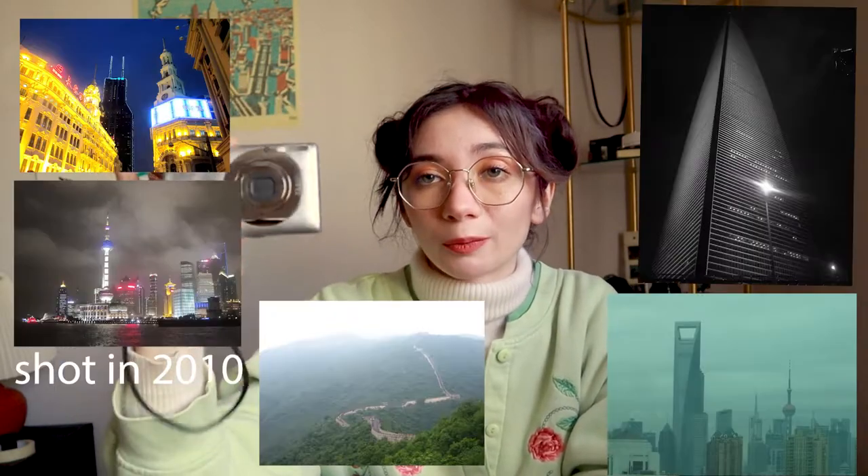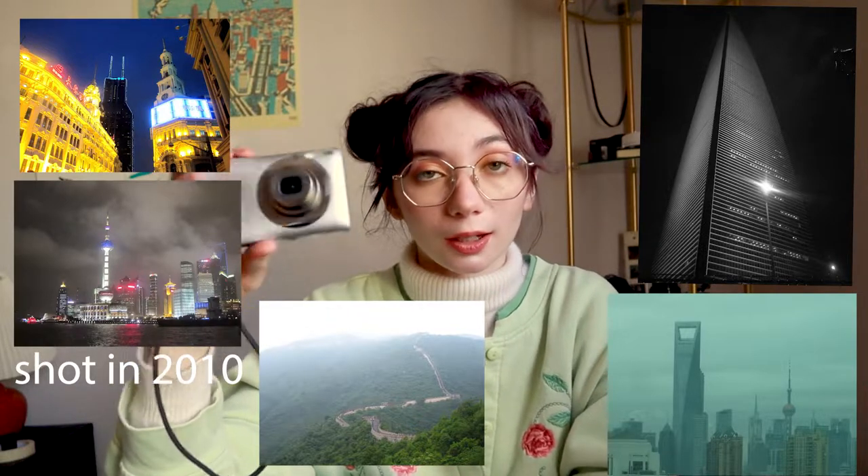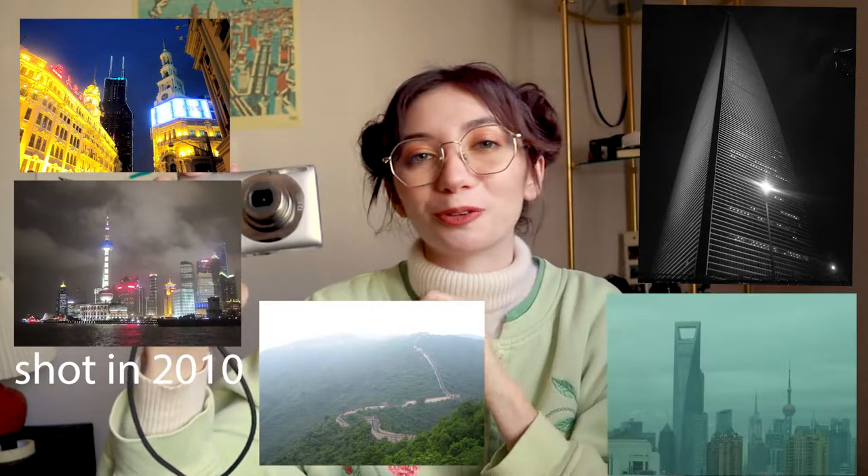I recently re-found this old point-and-shoot camera — it was my mom and stepdad's and I used it when we visited Shanghai and Beijing. It has some nostalgia value. It's only about 12 megapixels and the image stabilization isn't great, but it still works and it gives a fun early-2000s vibe to photos. It's super light and doesn't take up much space, so I just keep it in the bag in case I want to grab a shot with that aesthetic.